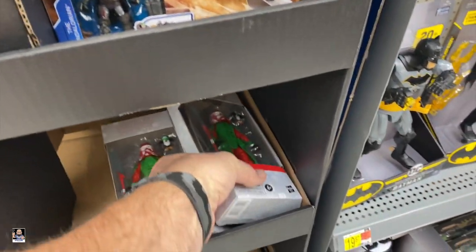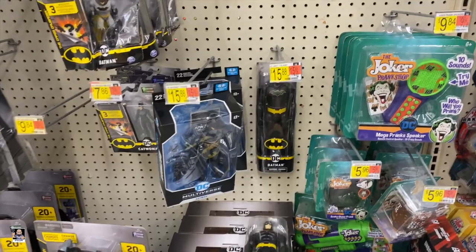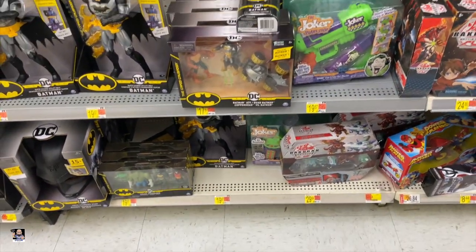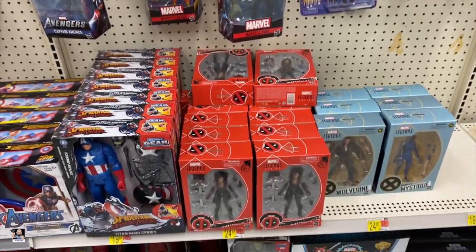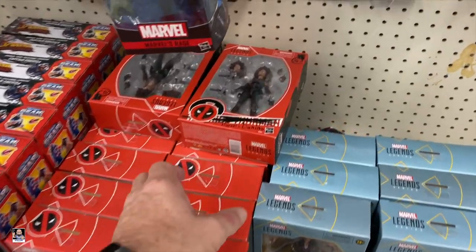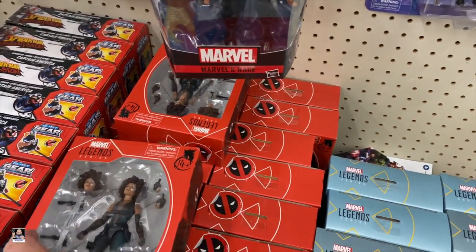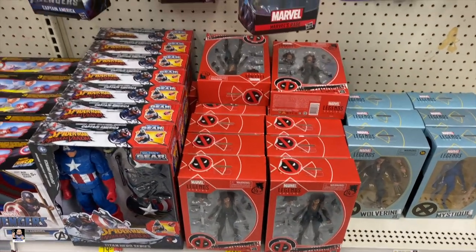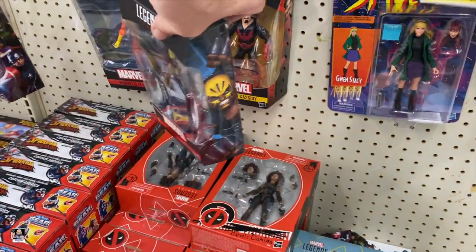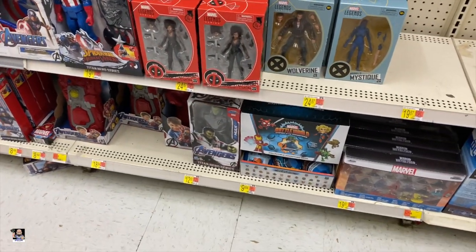Well, the Star Wars display is pretty much empty. They do have a few of these snow troopers left. So enough of that. Batman. And that's about it for DC, not a lot. What have we got for Legends? Look at all of these Dominoes. That's an insane amount of Dominoes. Let's see, 2, 4, 6, 8, 10, 12, 14, 16 Dominoes. Mystique and Wolverine. I've got a feeling these are going to hit clearance at some point, so I'm waiting. Not a lot Legends-wise. Let's move on.